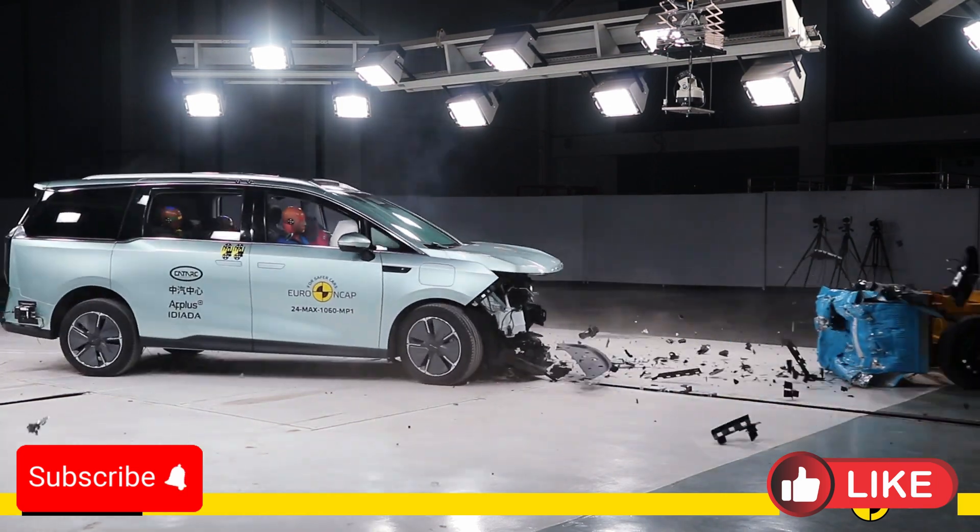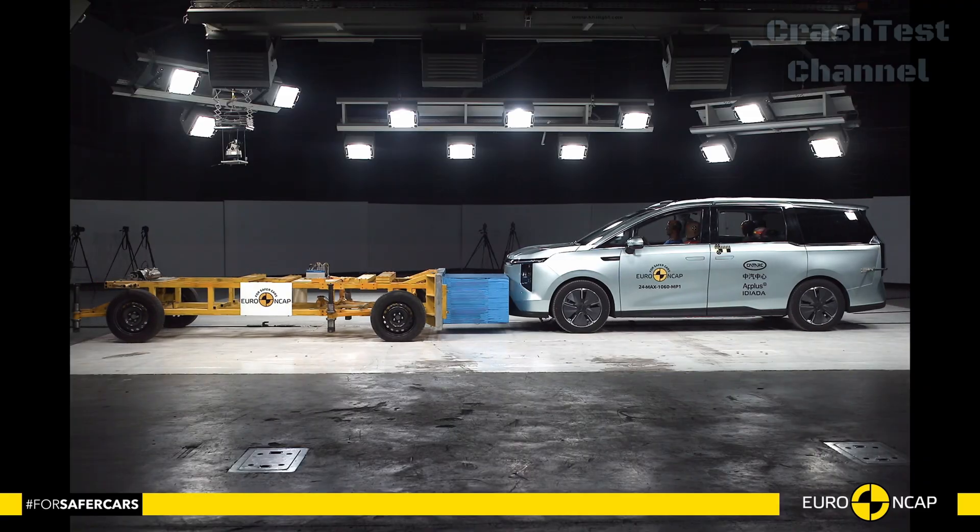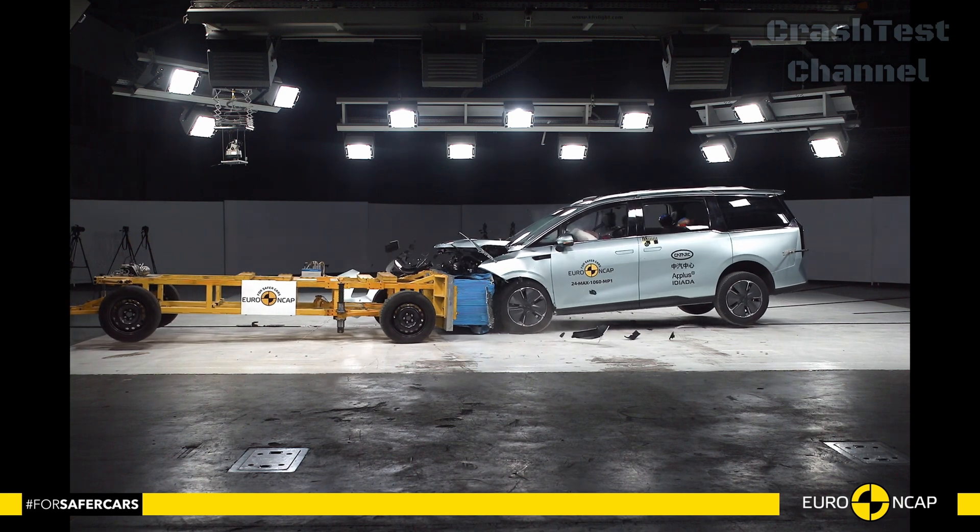Lastly, we have the Maxxis MIFA 7, a large electric MPV built to offer both space and safety for families.